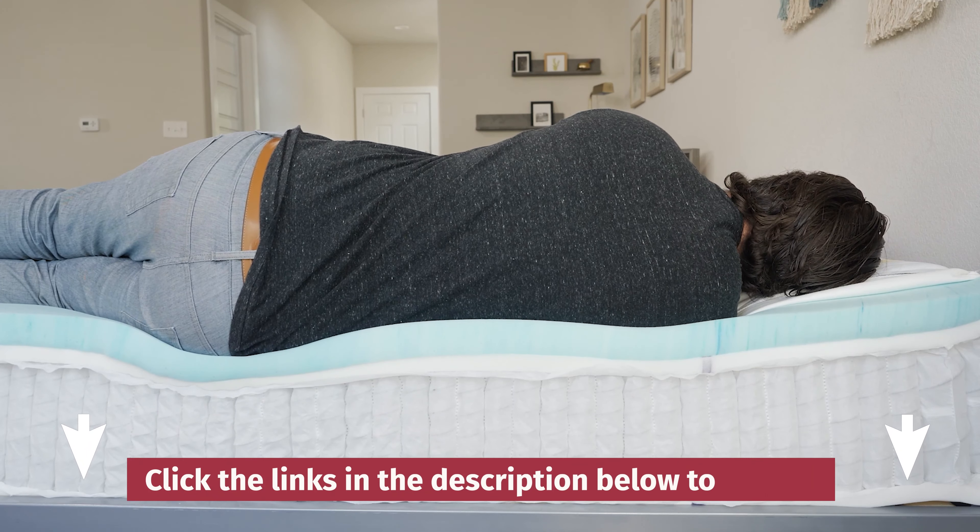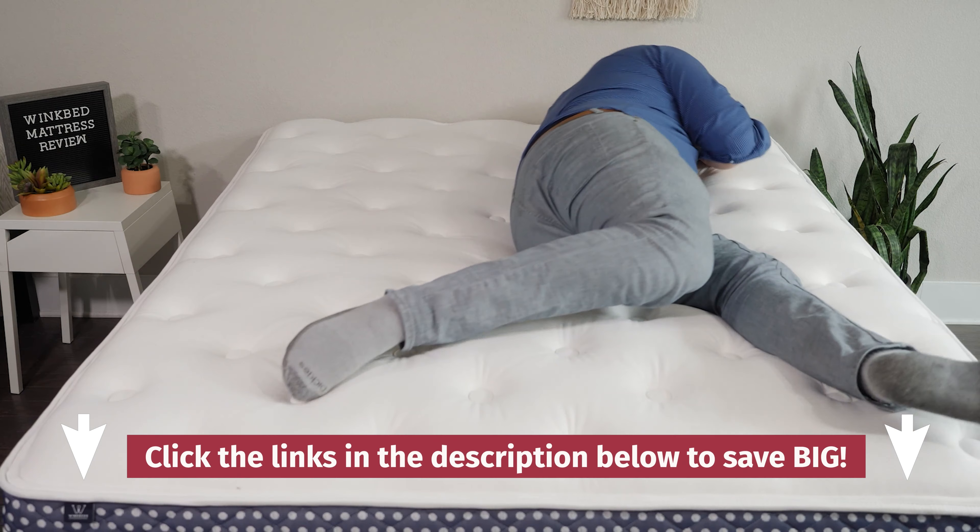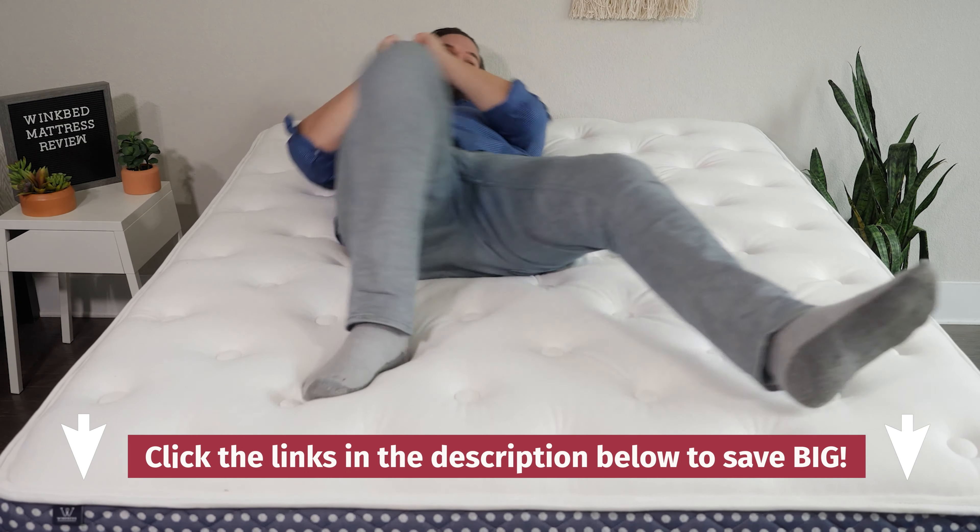First off, we receive these mattresses for free, and you may earn a commission if you decide to purchase them using our affiliate link in the YouTube description below. This helps keep this content free for you and helps fund our testing operations.